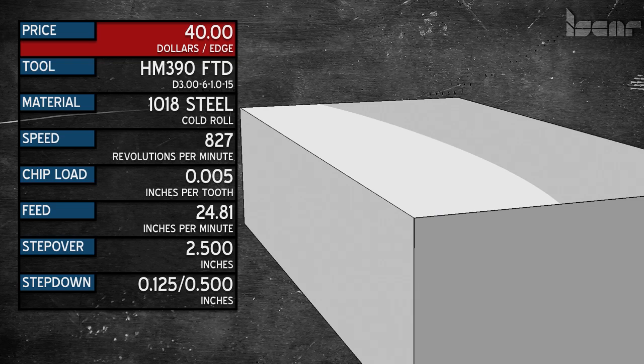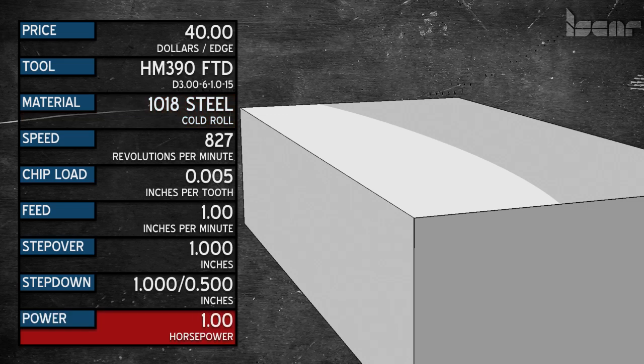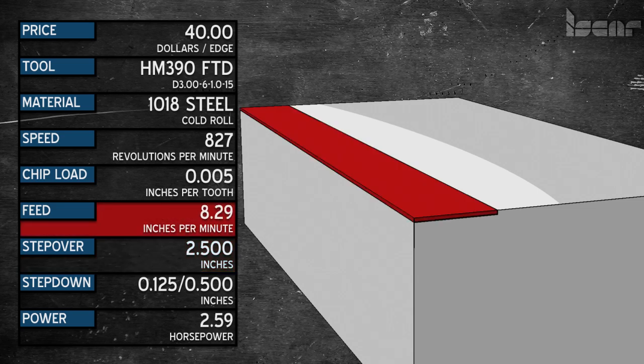So how do we get the most for our money? We can start with a little math. 1018 steel cuts at about 1 cubic inch per horsepower. We went .125 deep and stepped over 2.5 inches at 24.8 inches per minute. Our area is .125 times 2.5, which is .3125. That times our feed rate gives us 7.75 cubic inches per minute, and at 1 cubic inch per horsepower, that's a 7.75 horsepower cut.